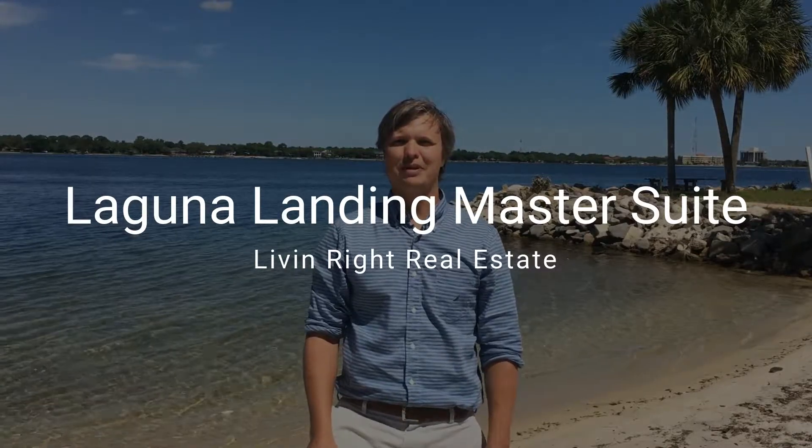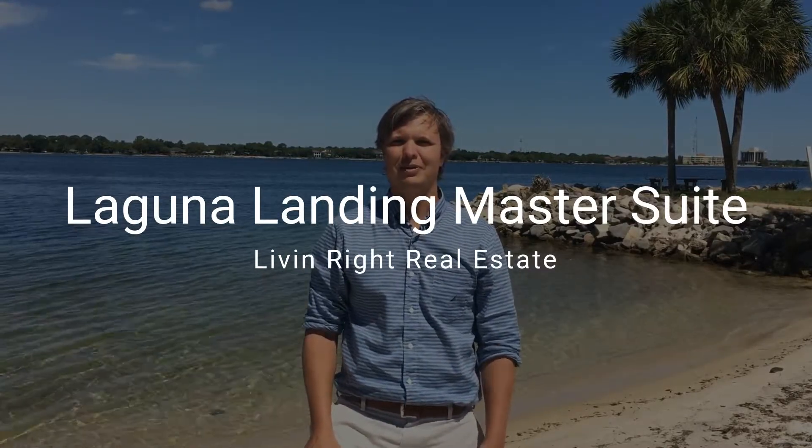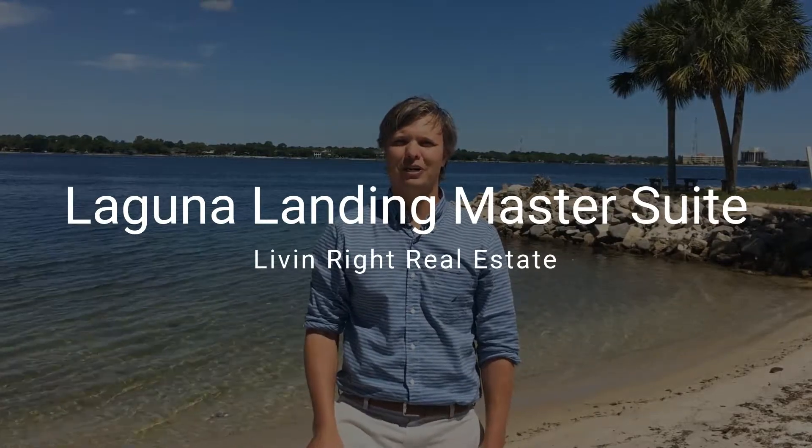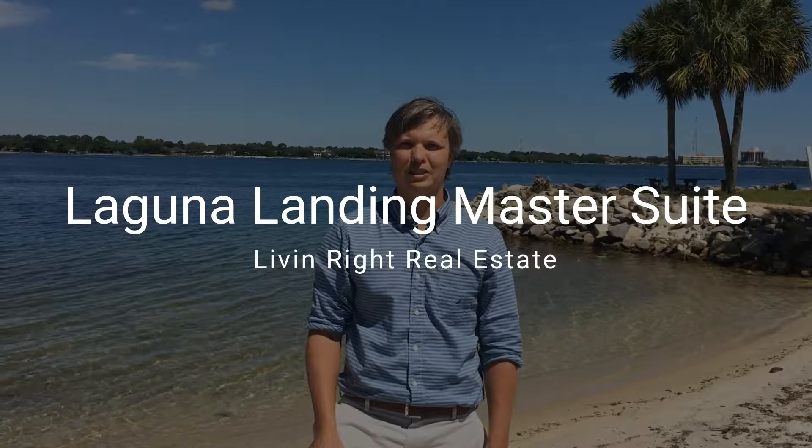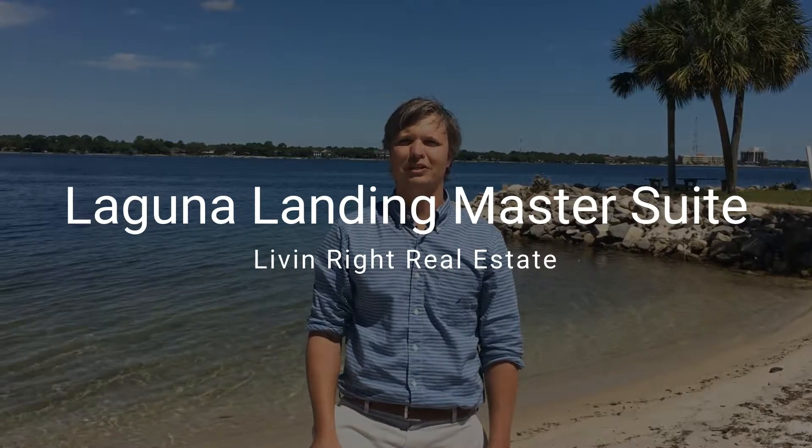Thanks for checking out a little piece of my paradise here in Northwest Florida. My name is Matt McGee, and I'm the broker for Living Right Real Estate. I'm here today to show you some features of a piece of property at a place where you can start Living Right.